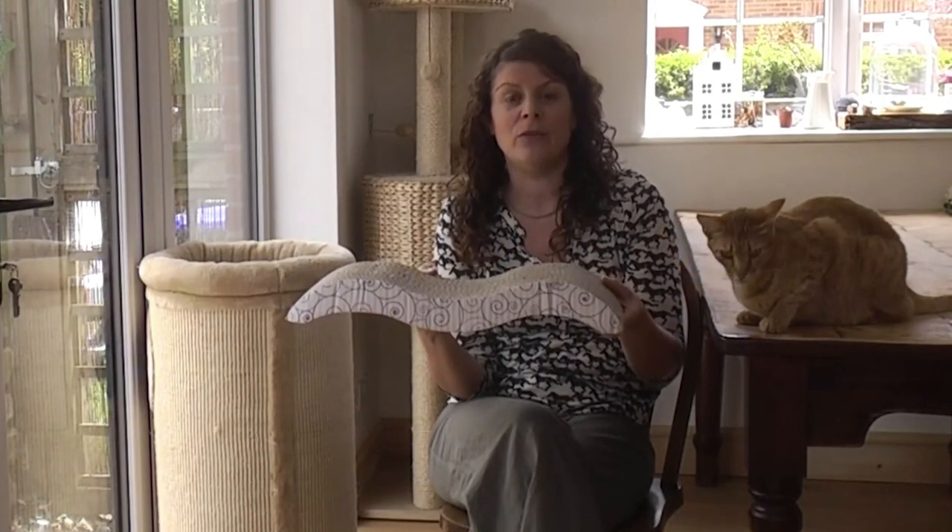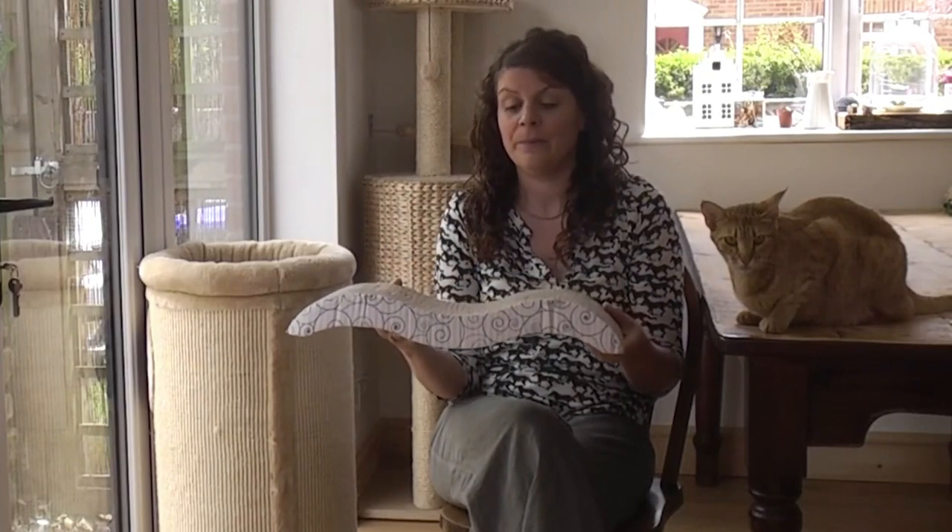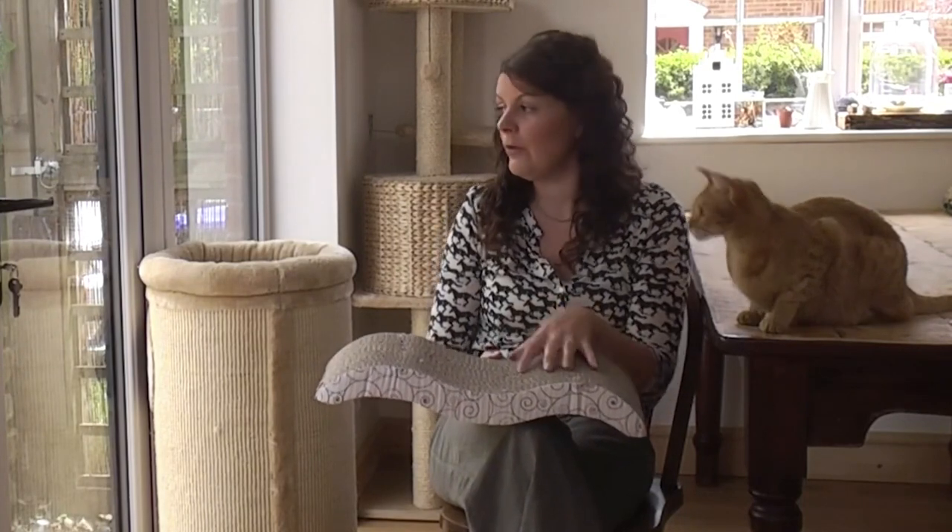Horizontal scratching is particularly good for elderly cats who don't like to reach up and pull down as much as younger cats do. As you can see, they can be made of different materials — this one is cardboard, while the two behind me are sisal rope — and each cat will have its own preference, so it's really important that you learn your cat's preferences.